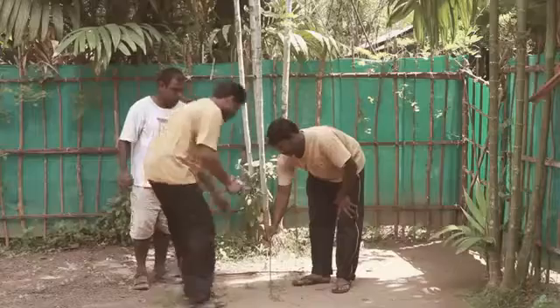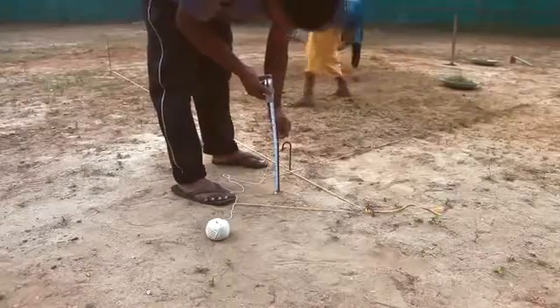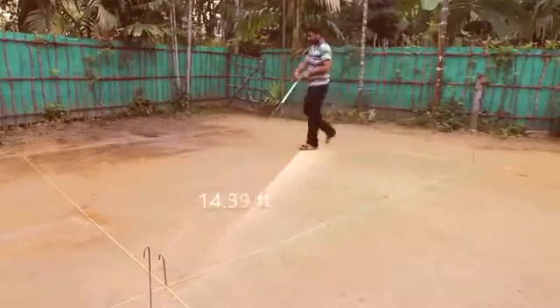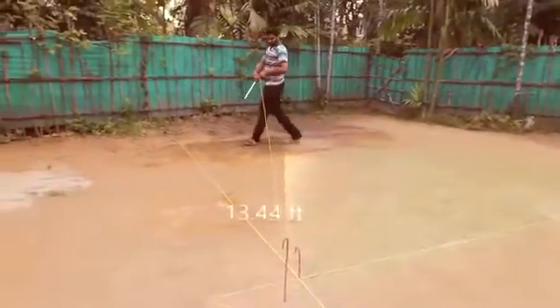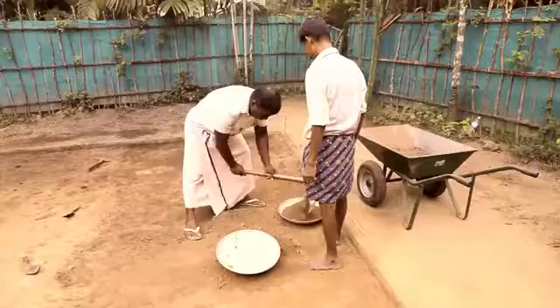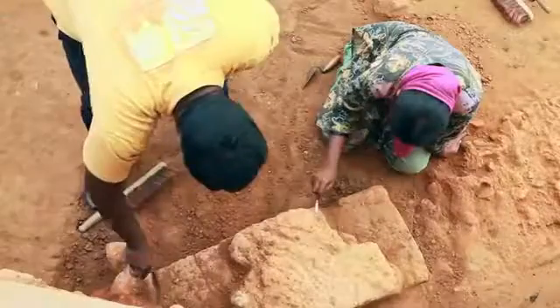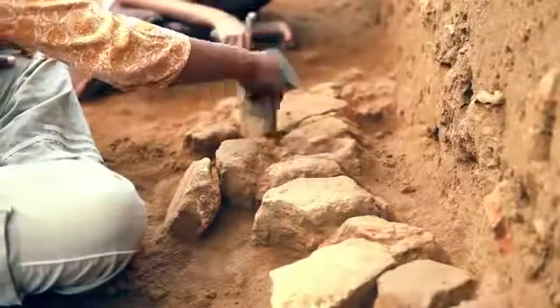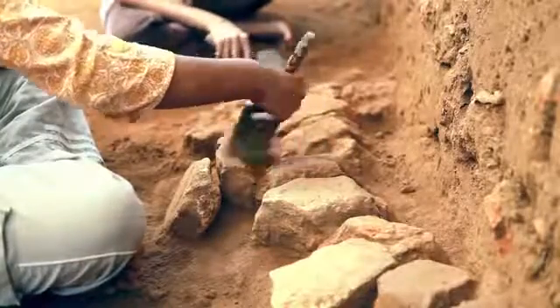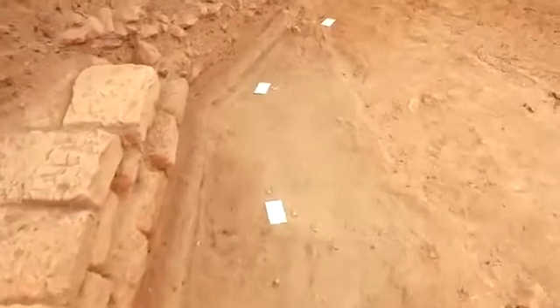A peg, called the trench datum point, is fixed at one corner of the trench. It is the measurement reference point for the trench features and finds. Once the trench is laid out, the excavation proceeds slowly. Different tools like small shovels, pickaxes, trowels, root cutters, scalpel, brushes, etc. are used. The excavation methodology followed at Pattanam is the locus method.